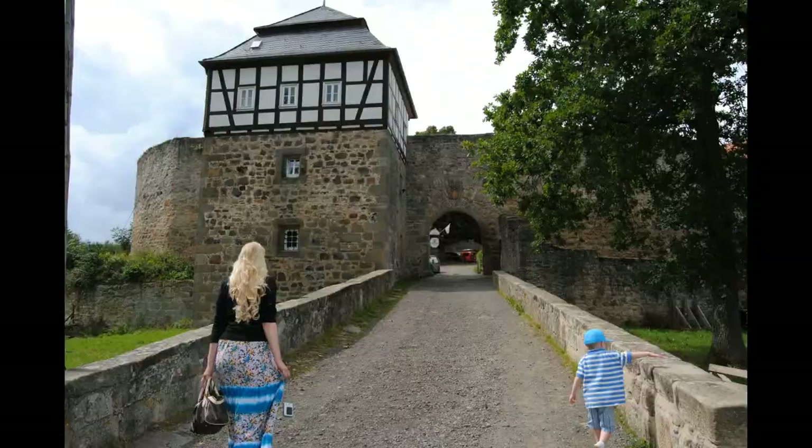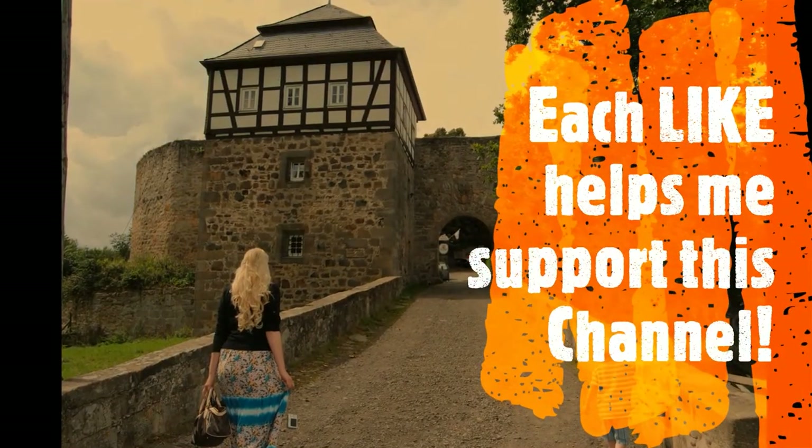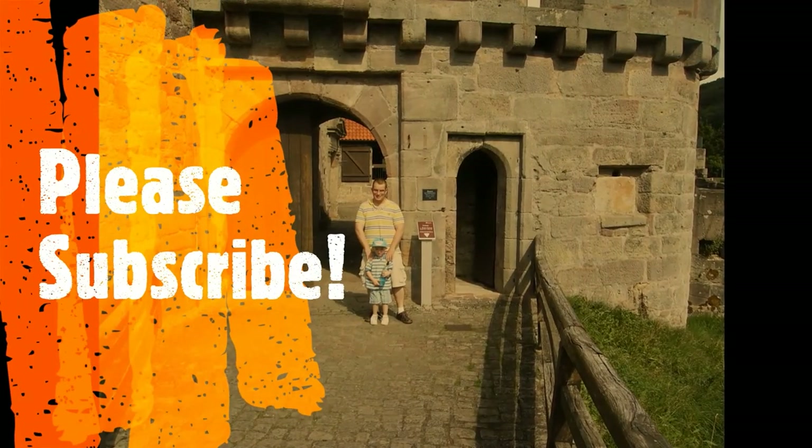Hey, if you enjoyed the contents of this video, make sure you hit the like button — each like helps me support this channel. Don't forget to subscribe. Big Meg out.